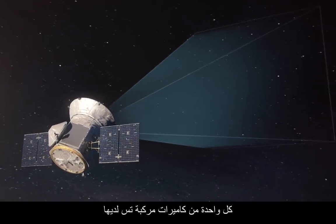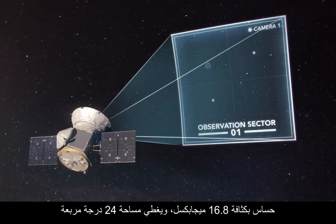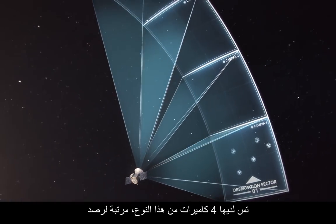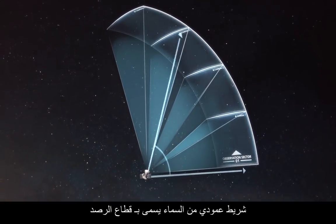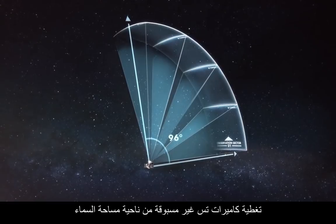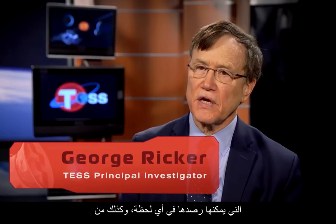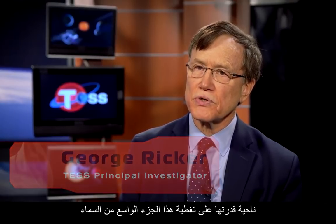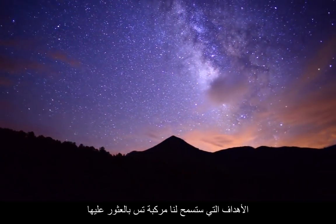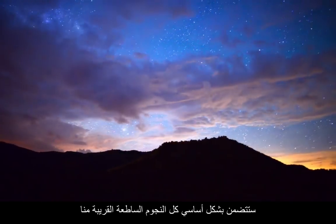Each of TESS's cameras has a 16.8 megapixel sensor covering a 24-degree square, large enough to contain an entire constellation. TESS has four of these cameras arranged to view a vertical strip of the sky called an observation sector. The coverage of the TESS cameras is unprecedented in terms of the amount of sky they can see at any given time, and their ability to cover such a broad portion of the sky. The types of targets that TESS will find will enclose essentially all of the bright nearby stars.